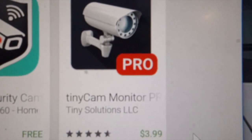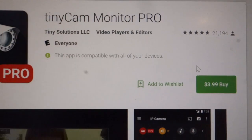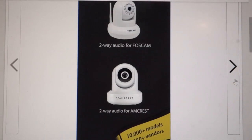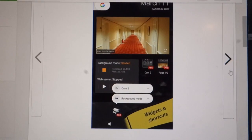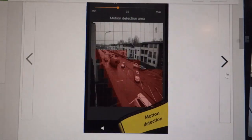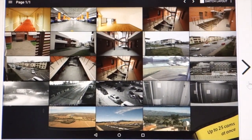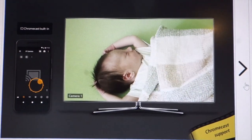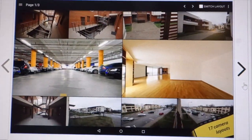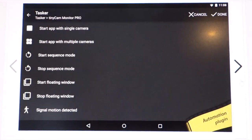TinyCam Pro is actually more feature-rich. It records motion events right onto the phone, so you don't need another computer to do it. You can install it on a different phone and that can act as the remote viewer, so you can use one phone to record and one to view with the same software. But I haven't tried it yet, so maybe I'll make a video about that. So far it's not working so good.